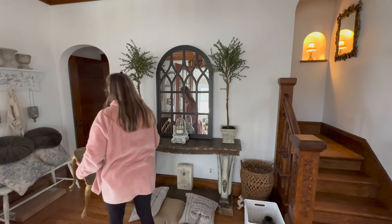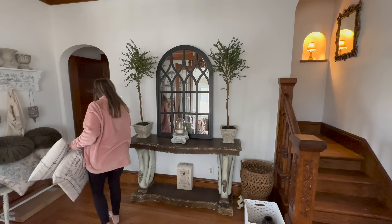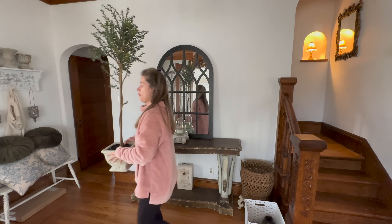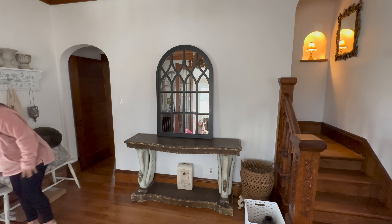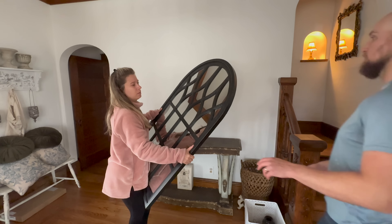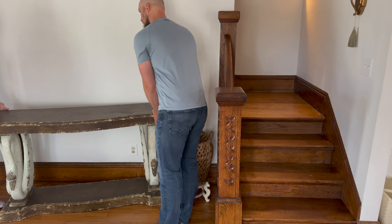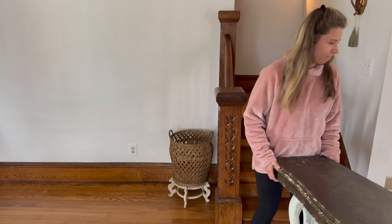Here we are in our foyer of our 1800s historic Queen Anne Victorian home. I'm just ready for a change in here. I feel like this room is just kind of bland — the walls are just flat white. I want to liven things up. It needs some personality, it needs a little bit more of a purpose. This room doesn't really do anything; it's not really functional in a way.